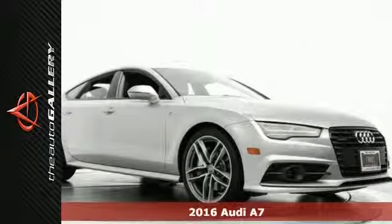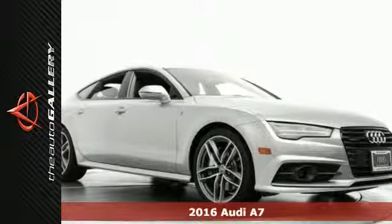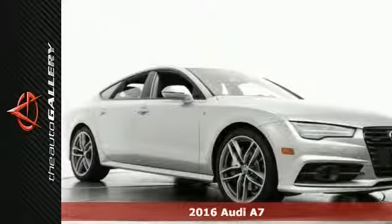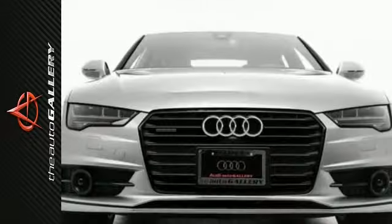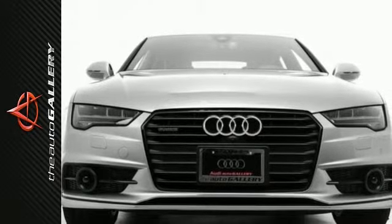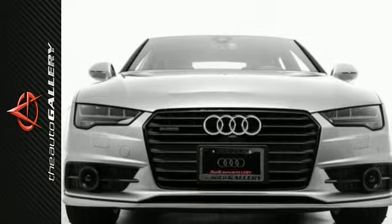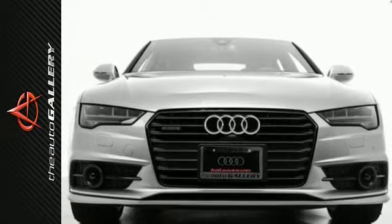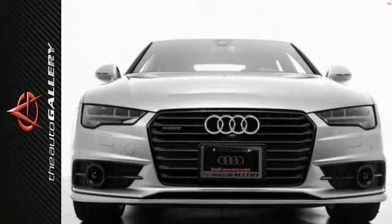This 2016 Audi A7 3.0 Premium Plus has a classy silver exterior and delightful black leather interior. Factory equipped with an impressive six-cylinder engine and eight-speed automatic with Tiptronic transmission, the 2016 Audi A7 3.0 Premium Plus produces an impressive 20 miles per gallon city and 30 on the highway.